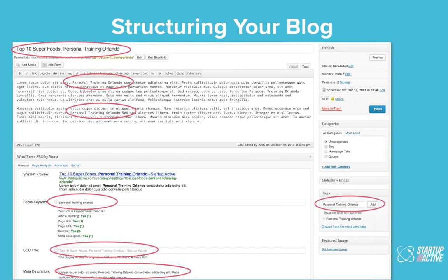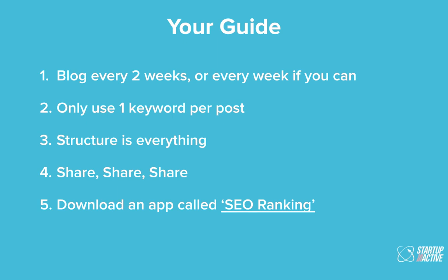I can share that plugin with anyone interested. As a high-level guide: blog at minimum once every two weeks, ideally every week. Use only one keyword per post. Structure is everything — aim for 300 words per blog post. Share everything you do on social networks. And download an app called SEO Ranking — for iPhone users it's around $3. You can track all your own keywords and, more importantly, track your competitors' keywords and see how your website ranks week by week.